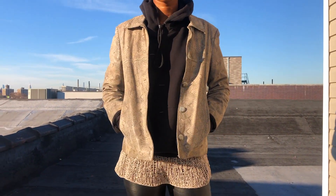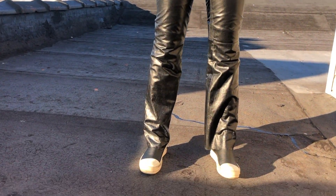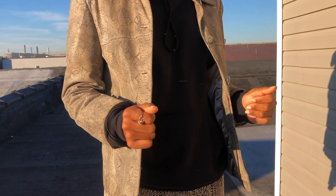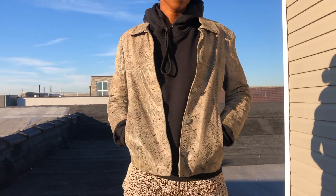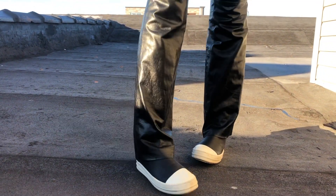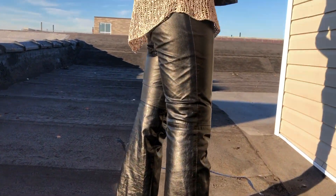For the first look I am showing all of the pieces paired together. So here you can see I have on the leather pants, the Ricks, the leather jacket, and the Marika hoodie paired with the helmet-knit tunic top. This look just came together the other day when I was going to a shoot and I decided to just refilm it and put together some different looks.